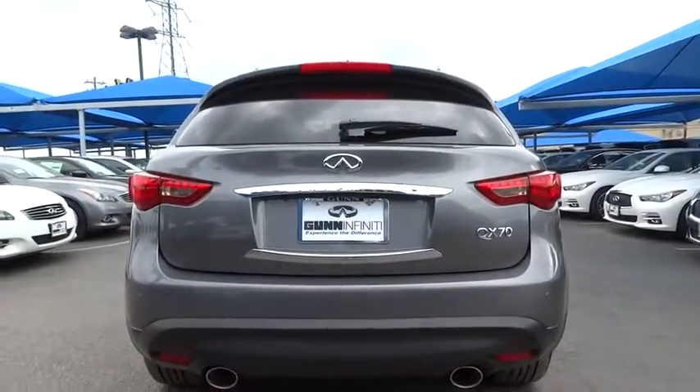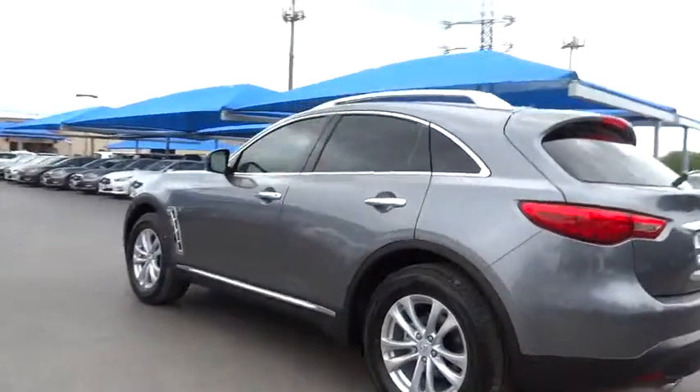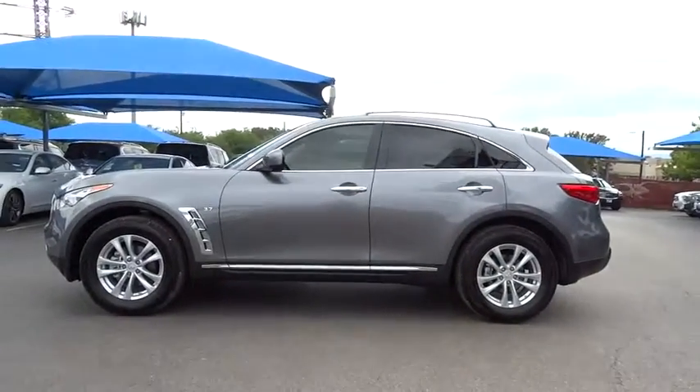Here are some of this vehicle's great options: power liftgate, anti-lock braking system, traction control, stability control, steering wheel audio control, power passenger seat, and power steering.